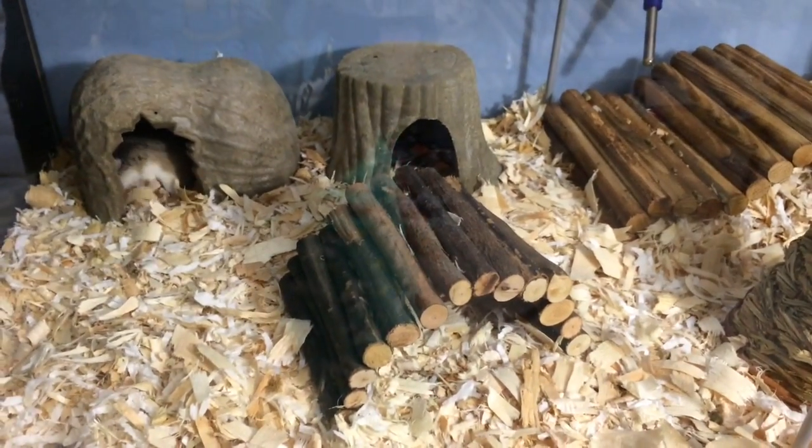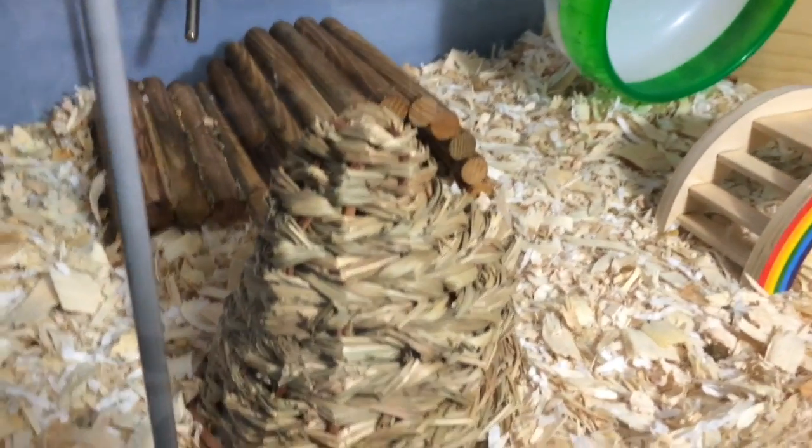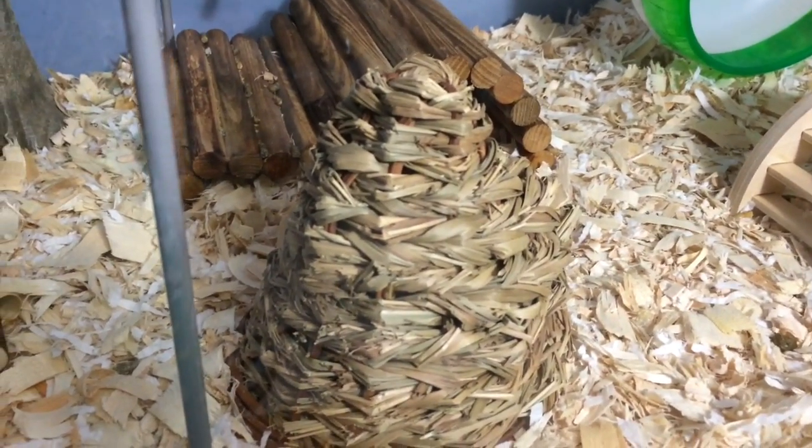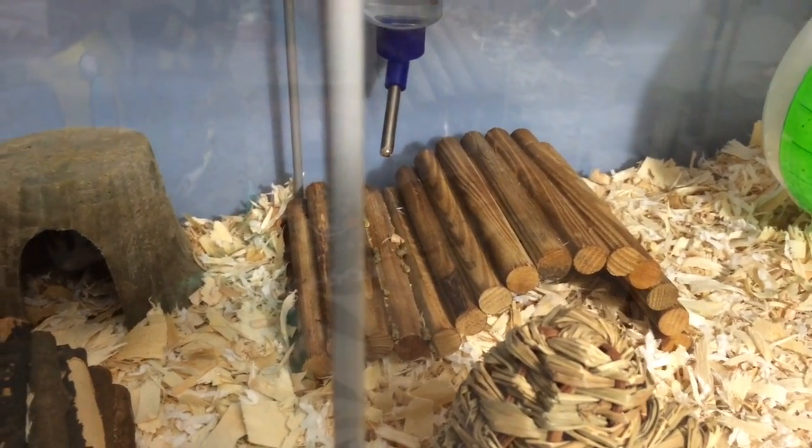Beside that there's just this tree trunk hideaway that was from PetSmart. And this bender bridge that I believe was also from PetSmart. And then over here we just have this teepee that was from Petco, along with this bender bridge that was also from Petco.